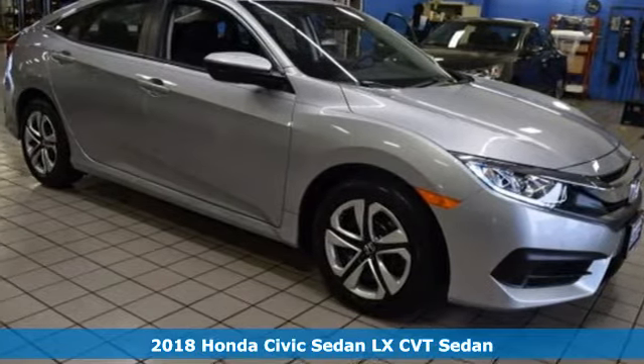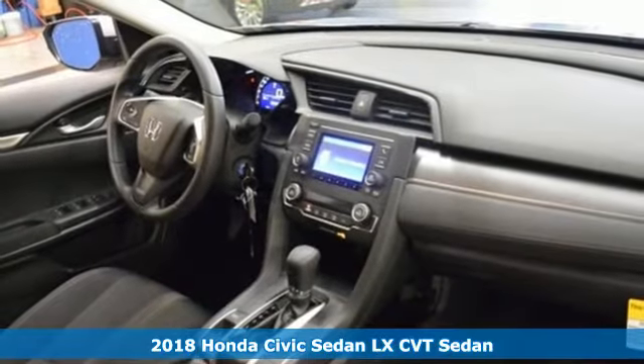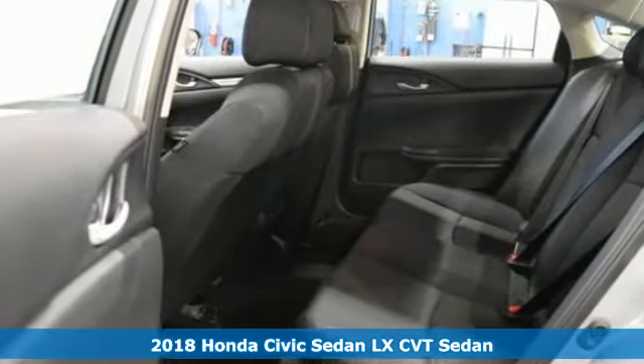Here's a new 2018 Honda Civic Sedan. Get more mileage out of every drive with this Civic. It boasts an impressive list of features like these.